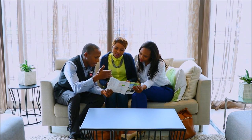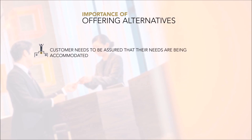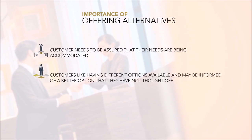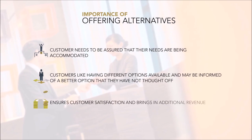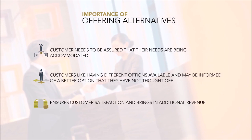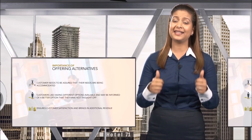It is important to offer alternatives because the customer is assured that the establishment will try their best to accommodate their needs. Customers like having options available and may be informed of a better option they had not thought of before. Alternatives can ensure customer satisfaction and bring in additional revenue for the establishment.